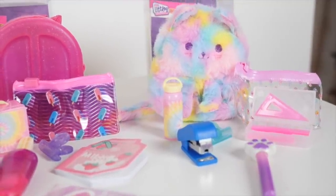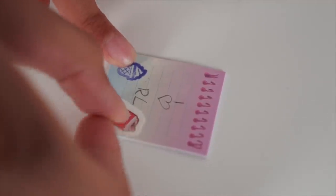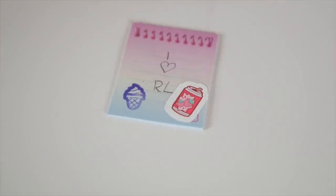They all really work. You can write with a pen and pencils, use the stamper, and stick cute stickers. I love Real Littles.